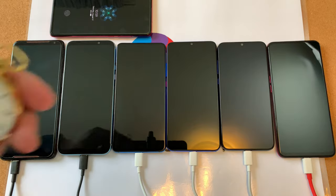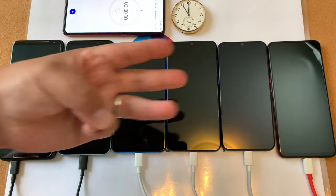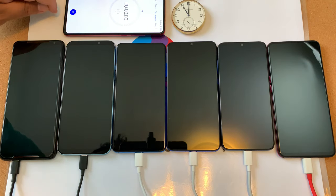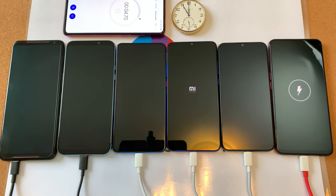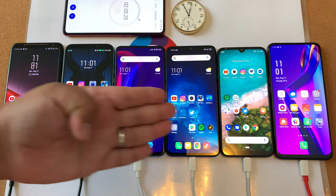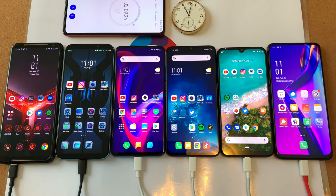Here's the Redmi K20 Pro keeping time, and plan B as well. Pocket watch countdown — 3, 2, 1, let's go. All the phones are turning on and I'll be keeping the phones powered on for 30 minutes with the screens off. Let's see how we do after 30 minutes.